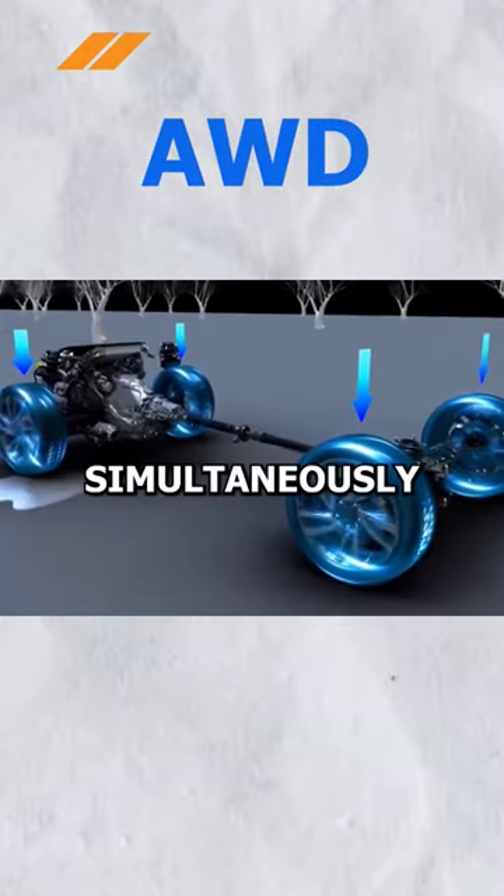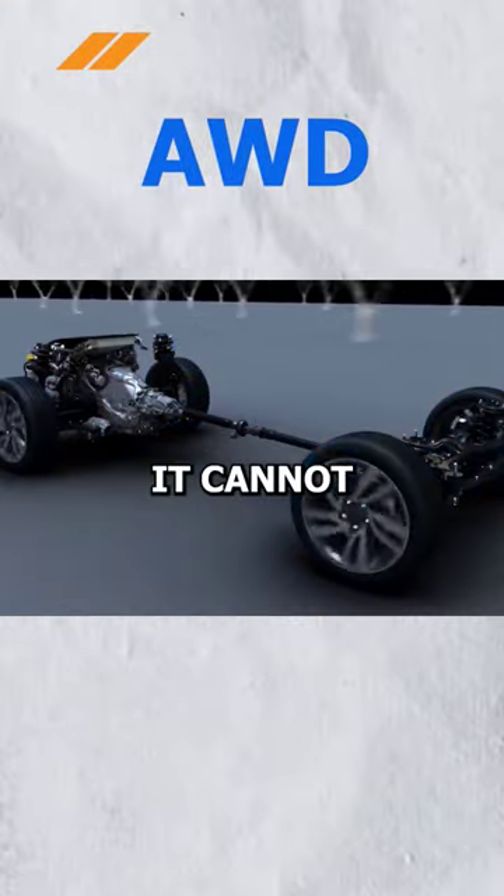All-wheel drive is when all four wheels of the vehicle move simultaneously at all times, and it cannot be switched to 4x2 mode.